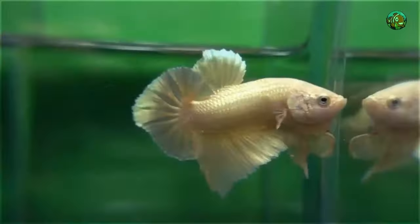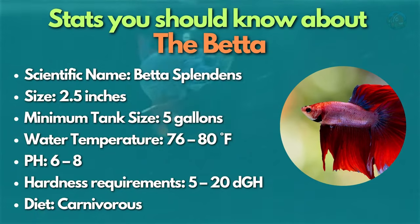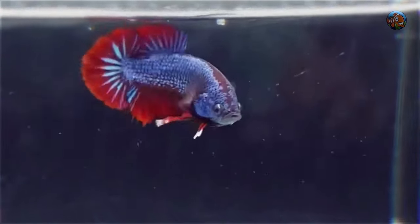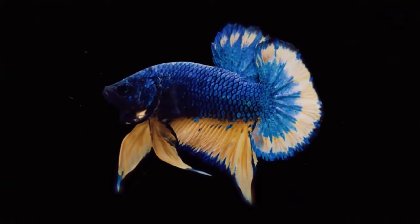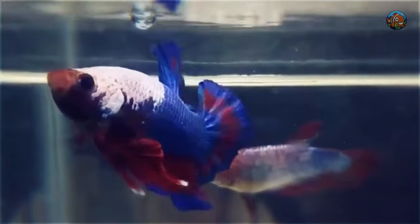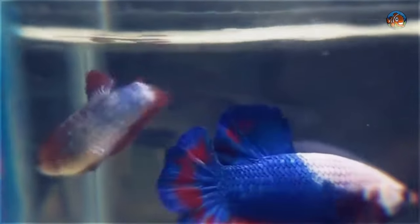Our first category of centerpiece fish suit a nano tank of about 5 to 20 gallons. Let's start with the betta. The betta fish is the perfect species to use in a nano aquarium if you want something colorful. No other centerpiece fish is available in such a stunning array of colors, scale varieties, and fin shapes.